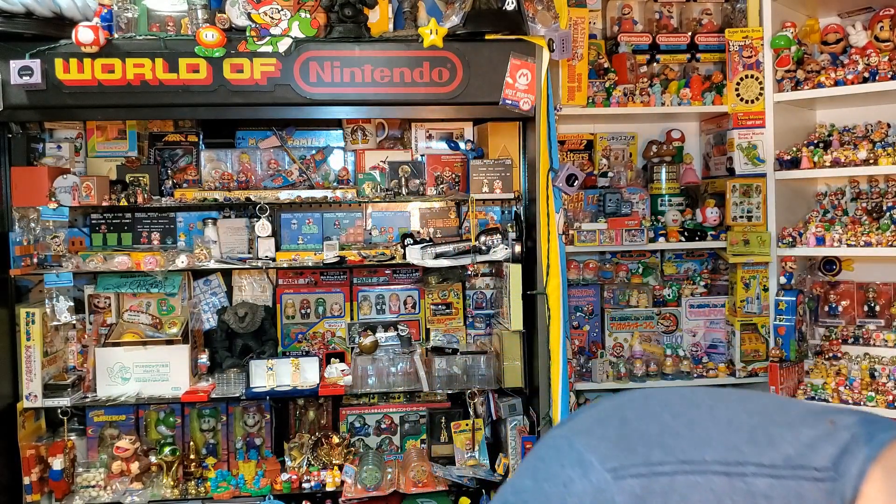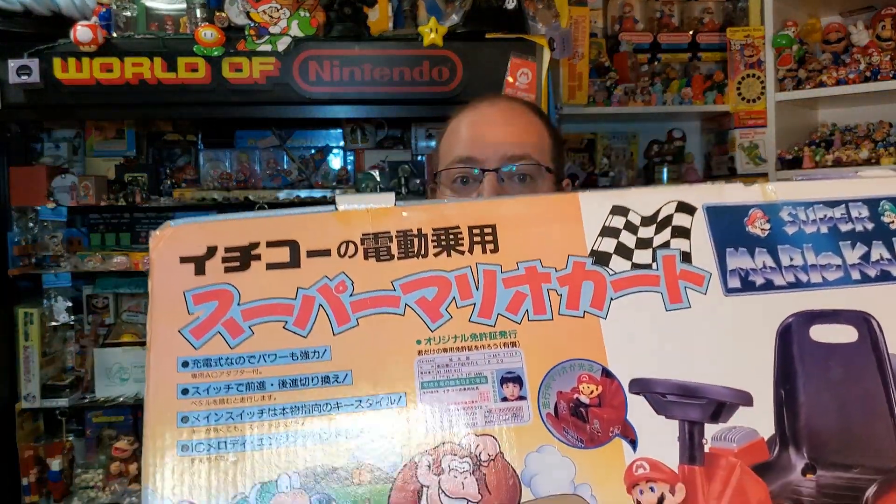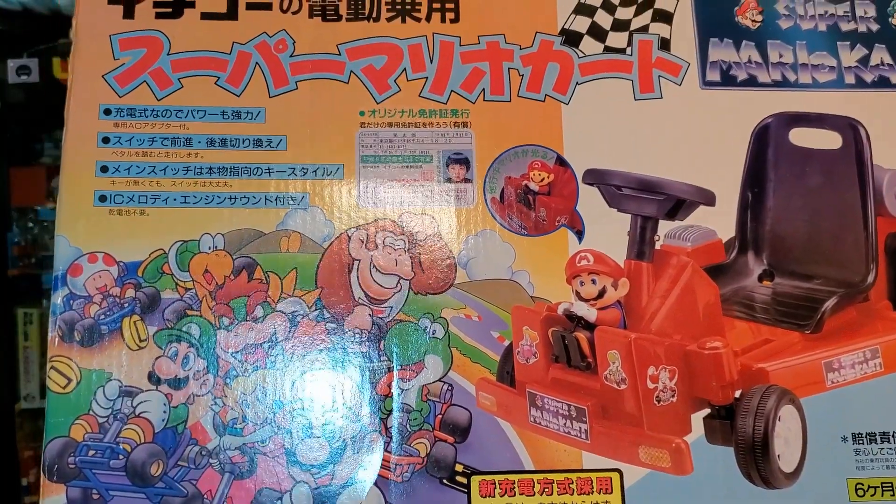Today I'm going to talk about one of my bigger items in the collection room, and that is this Super Mario Kart ride-on from Japan. It's going to be a really tough box to show you.